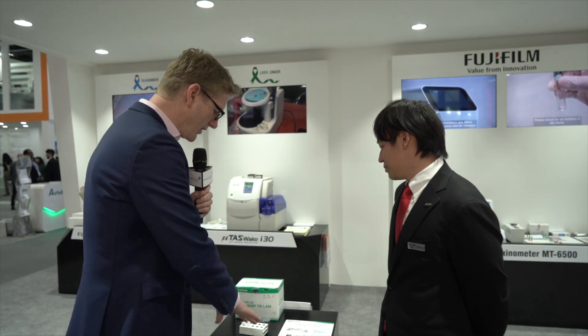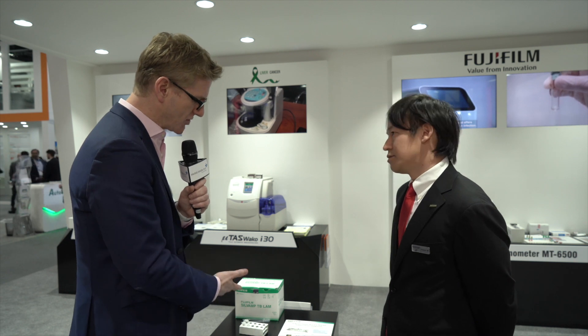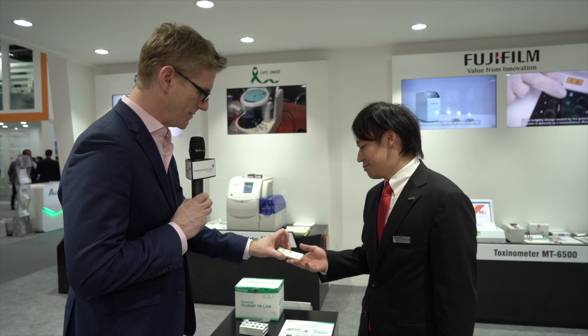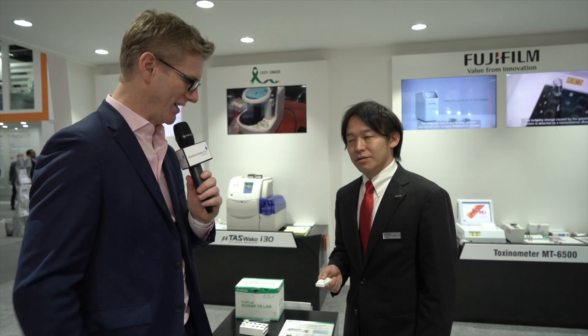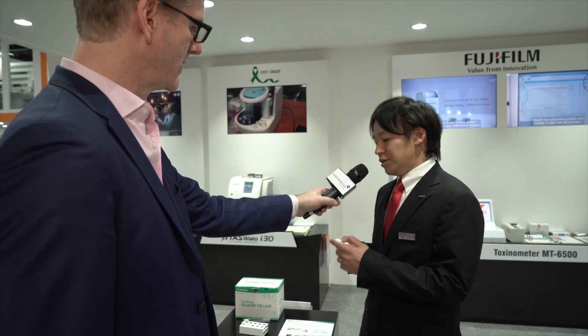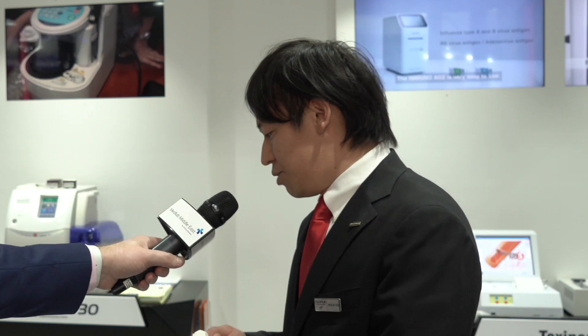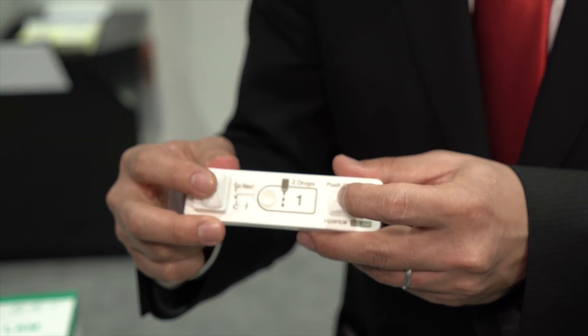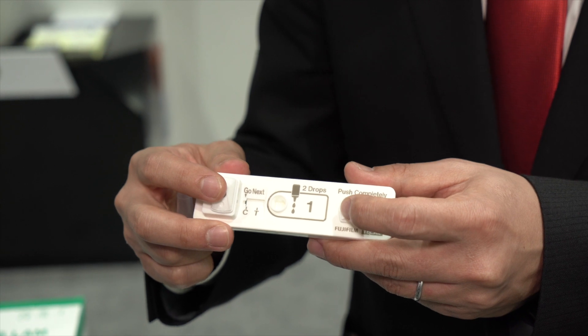Tell me a bit about how the kit works and what's so special about it. Certainly for me it looks as though simplicity is one of the selling features here. One of the advantages of our kit is that the sample is urine. How it works is that you put urine here — this comes with the kit — you drop two drops of urine here, push two buttons, and you can get a result in 10 minutes.